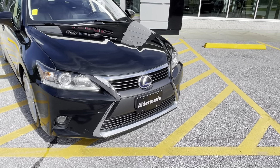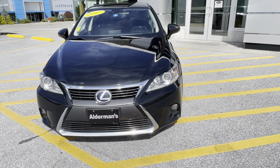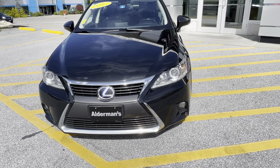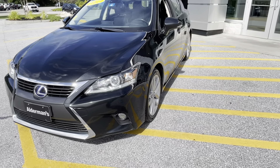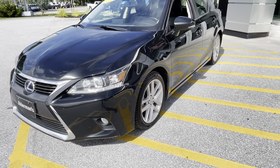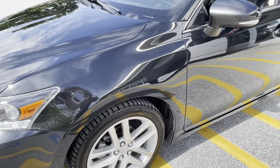It's got your fog lights, your nice Lexus grille. This vehicle boasts a 1.8-liter four-cylinder engine pushing out 134 horsepower. It is a hybrid, so it does get 43 miles per gallon in the city and 40 miles per gallon on the highway — very fuel efficient.